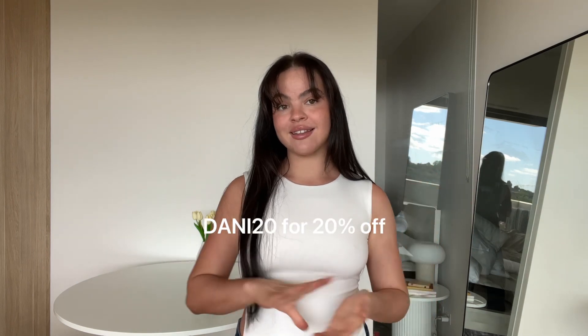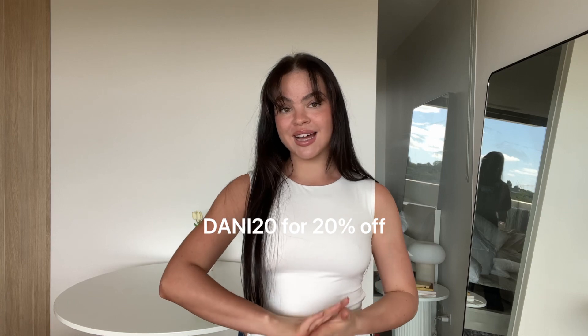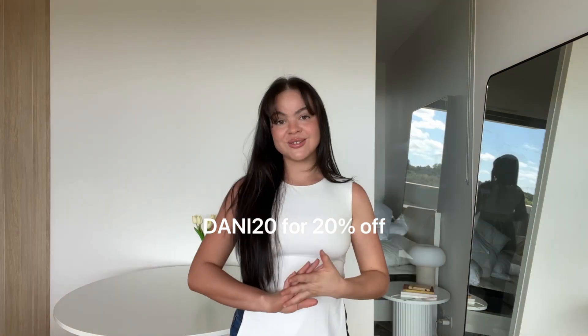I do of course have a discount code for you which I will leave on the screen, and that's going to get you 20% off site-wide from Princess Polly. I also wanted to mention that Princess Polly has free express shipping for all orders over $60, which is amazing. If you've ever shopped from Princess Polly, you know it comes so quickly. Let's jump straight into this haul.